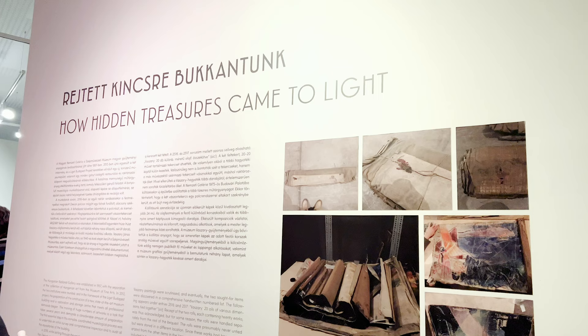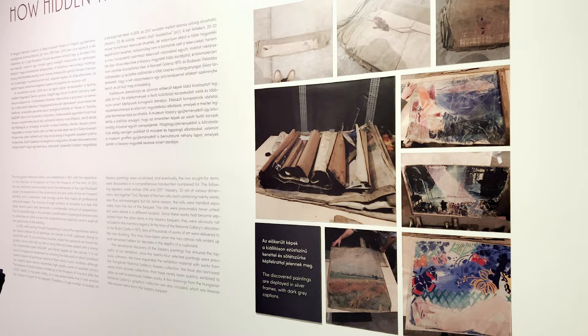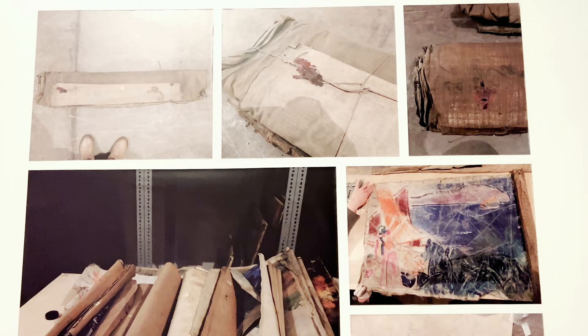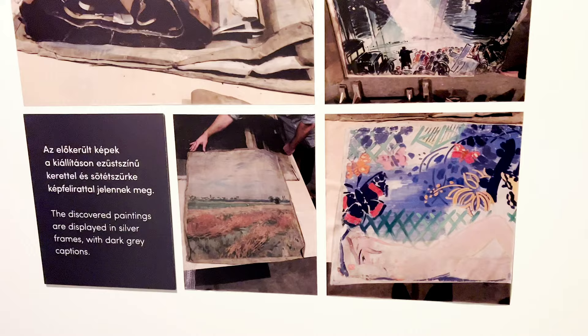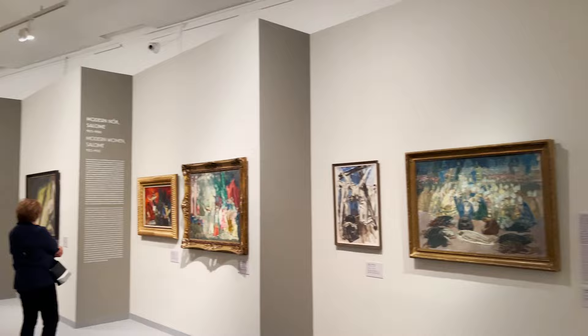In 2016, art historians found two rolled-up bunches of canvas hidden in storage, each containing 20 paintings by Vasari that were previously unknown. There was some reference to these works in paperwork, but they were never recorded in the museum's official inventory, meaning they likely came directly from the artist's estate. This exhibition is featuring 24 of these recently discovered pieces, making this overview of the artist's work much more exciting.